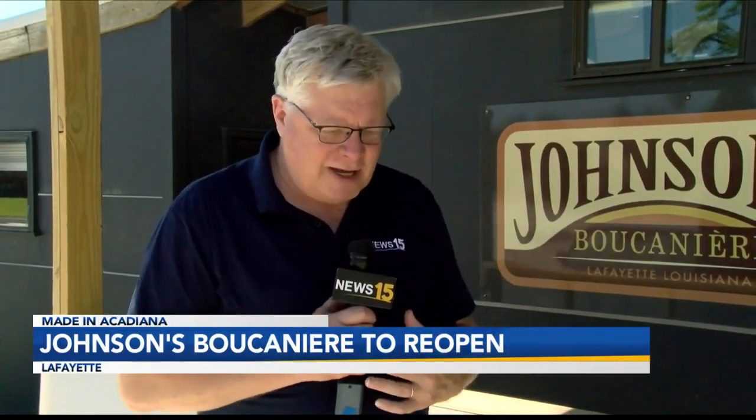Today's Made in Acadiana features one of my favorite eateries in the downtown area on St. John. Johnson's Bouganier has become a staple for folks in the downtown area and the university area.